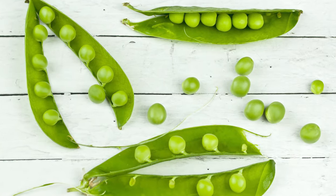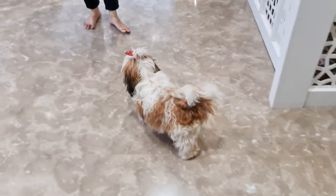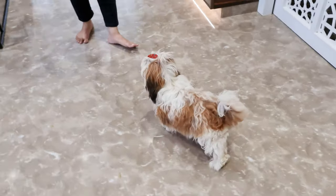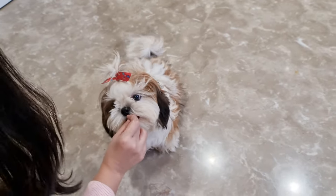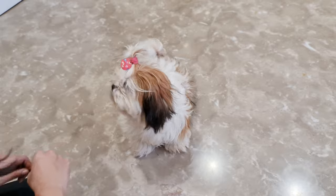Peas contain a small amount of fiber and protein, and some Shih Tzus absolutely love them. Serving size should be only one to two teaspoons, and you can mix them in their food if you want to avoid any rolling around on the floor.